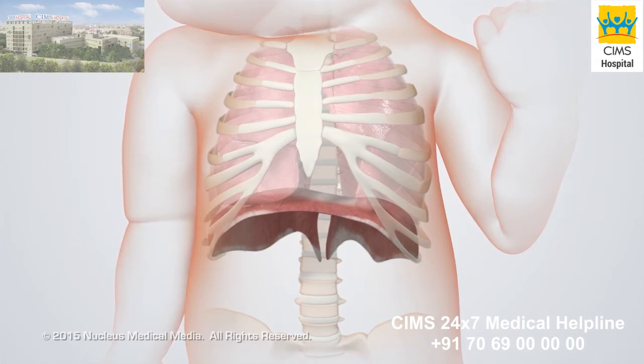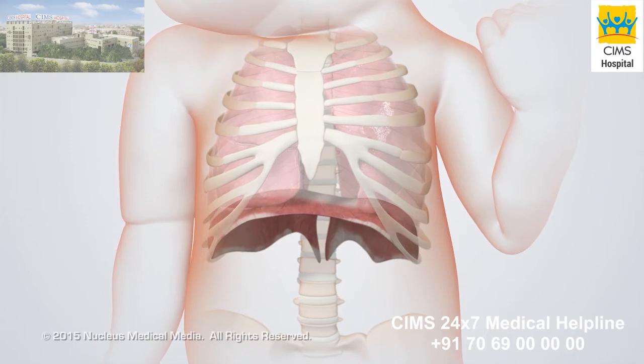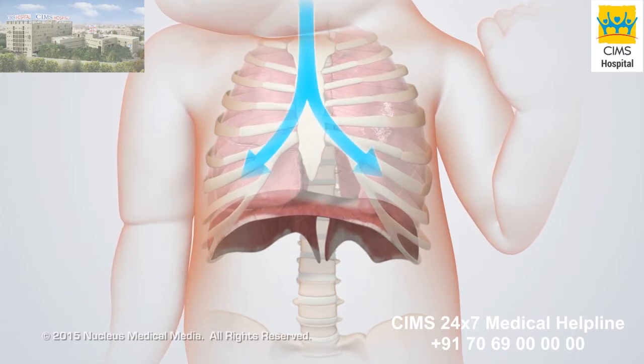This expansion lowers the air pressure inside the chest, creating a pressure change that causes air to rush into the lungs.